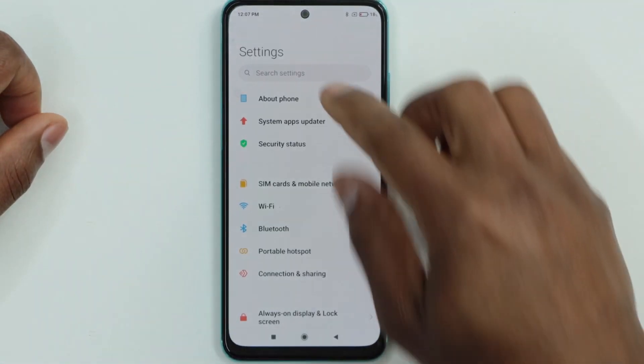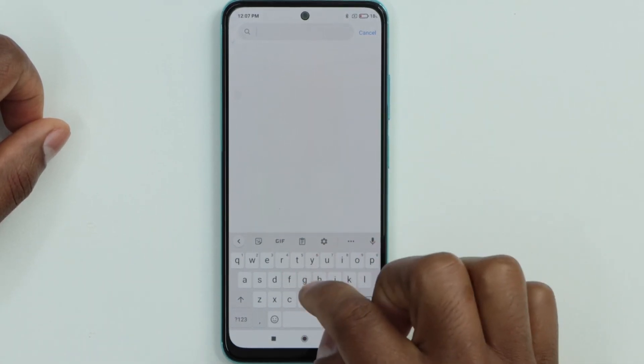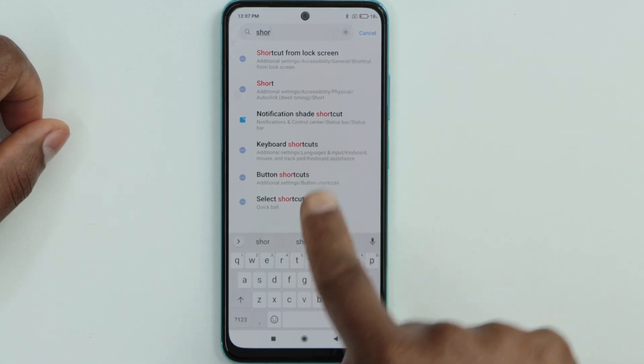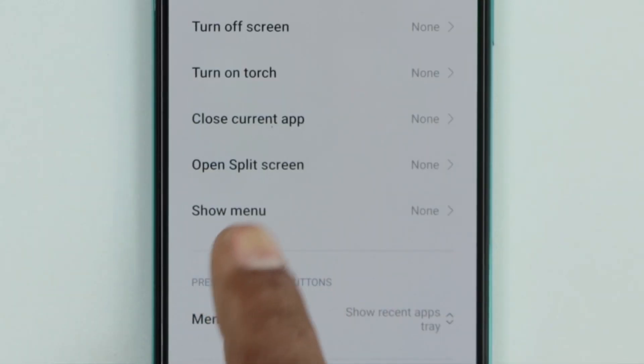In your Xiaomi phone, go to Settings, then search for 'shortcut' — type that and the shortcut options will pop up. Select 'Button Shortcut' and click on it.